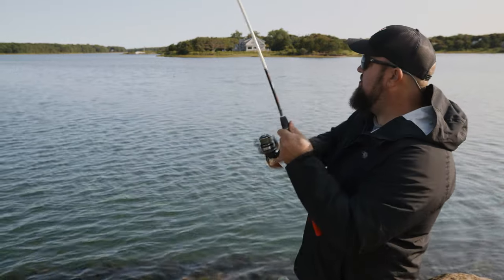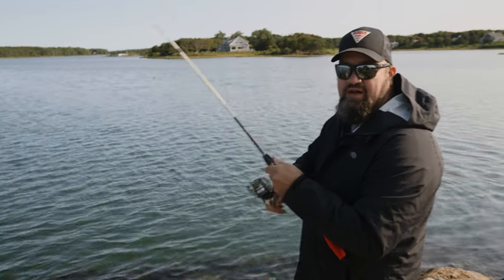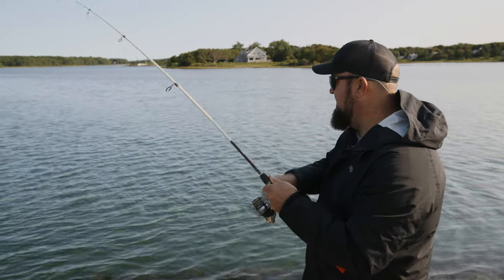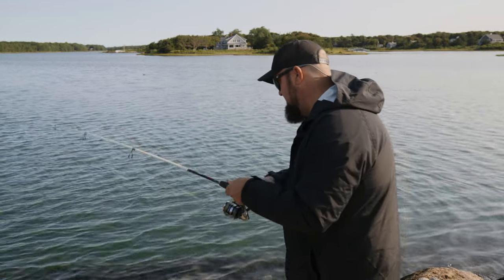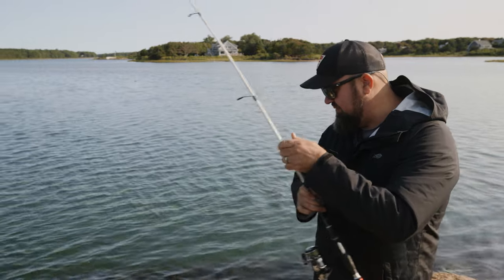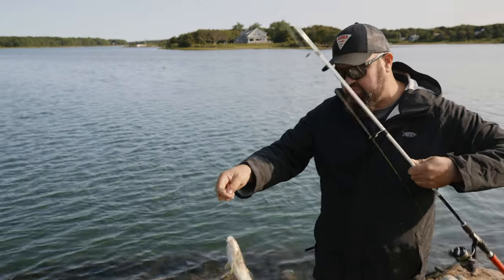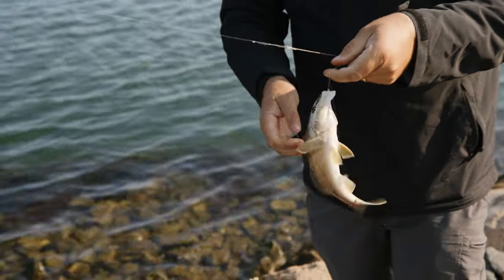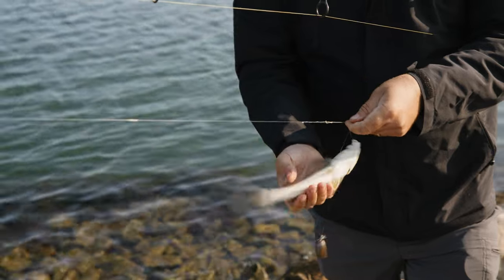Right now it is mid-September, and this is one of my favorite times to fish around here. All the tourists are gone. The water is the warmest it's going to be in the course of the season, and we get a lot of unusual southern visitors this time of year. And what we have here is actually what I'm looking for — this is a northern kingfish.